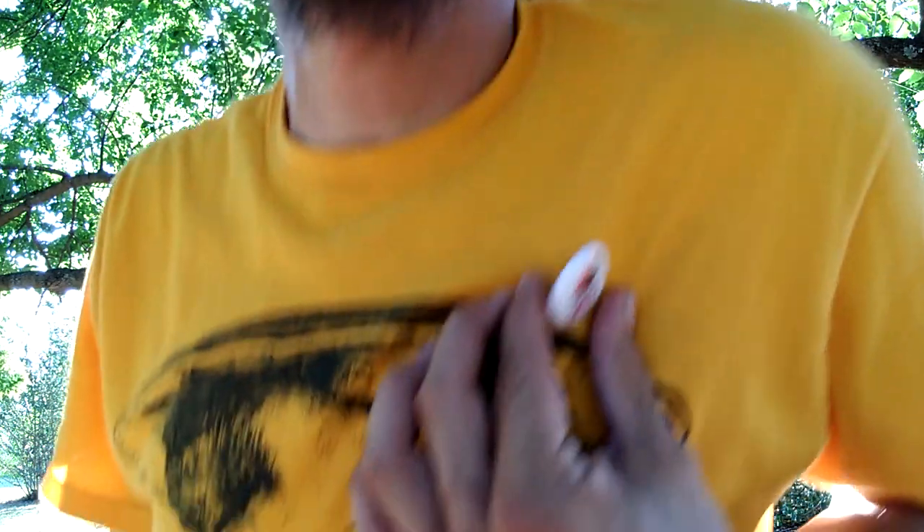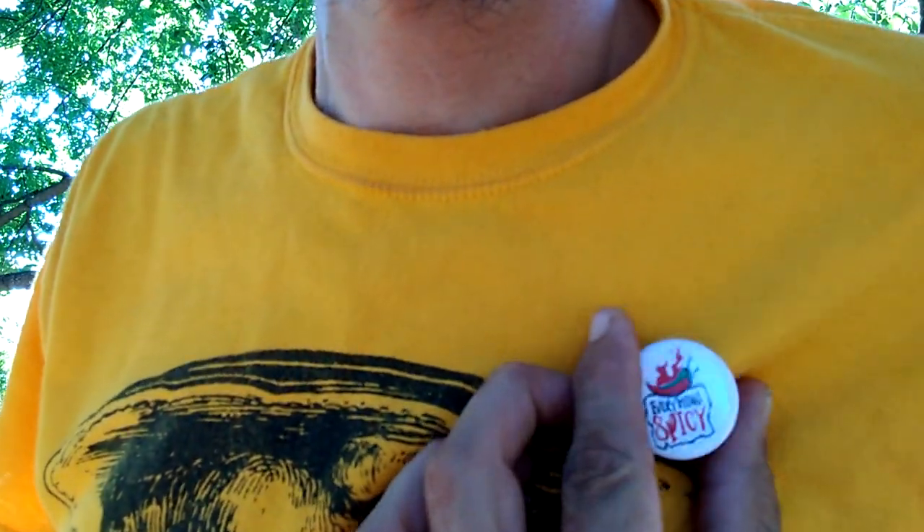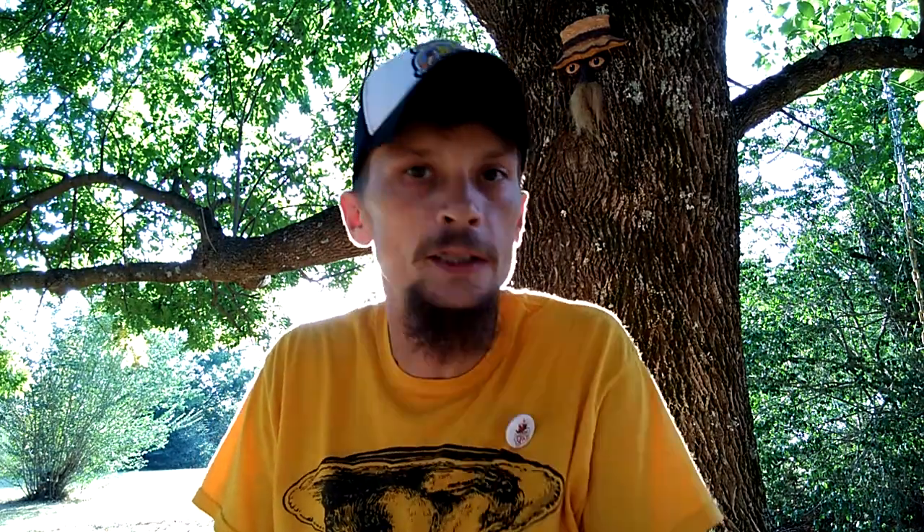Guys, like my button and go check out Everything Spicy — awesome channel. If you ain't already got him by now, you're missing out. Go grab him. I'm sure most everybody who follows me follows him too. Go check him out — Everything Spicy.